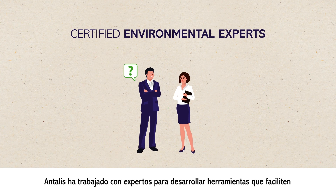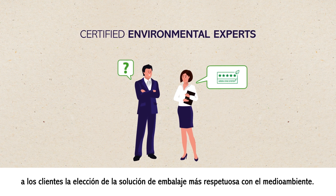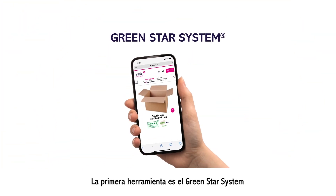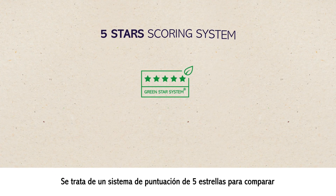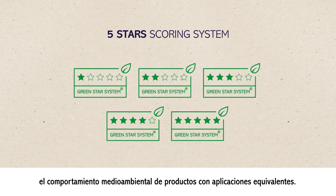Antelis has worked with experts to develop tools to make it easier for customers to choose the most eco-friendly packaging solution. The first tool is the GreenStar system — a 5-star scoring system to compare the environmental performance of products with equivalent applications.